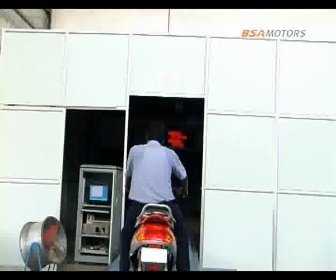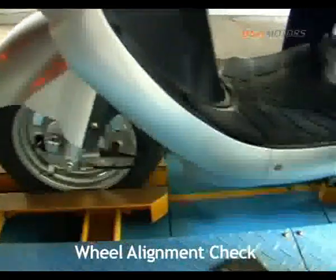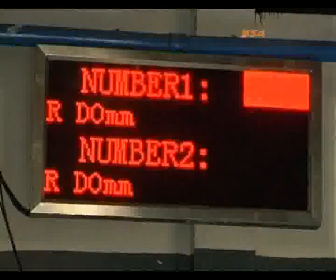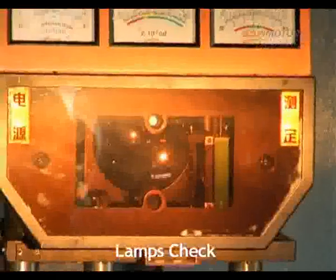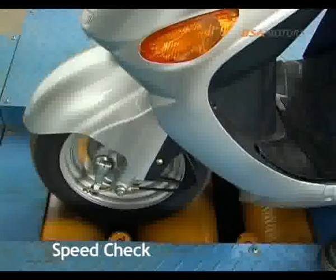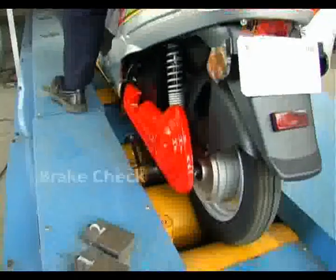The end-of-line inspection checks various aspects including wheel alignment, performance of lamps and horn, speed, and braking ability.